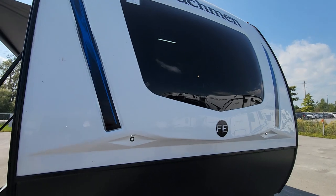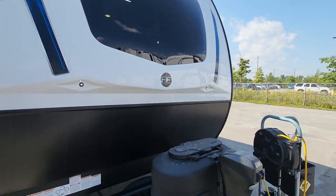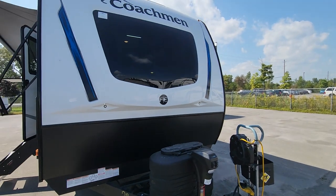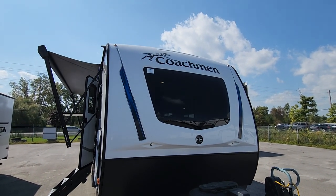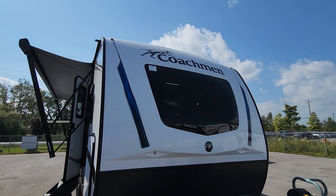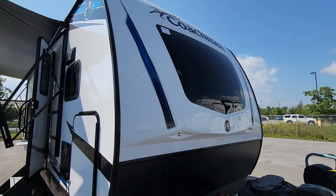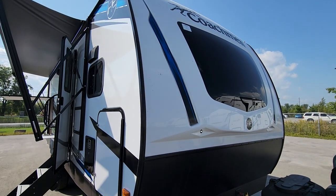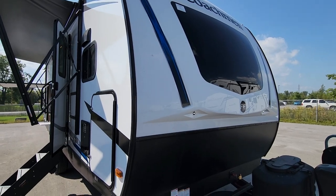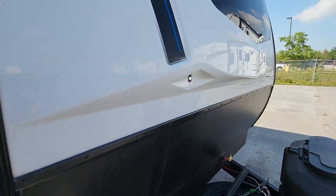We have a wonderfully redesigned front cap for 2024. You'll notice two great LED lights facing down toward the hitch area, which is exactly where you want them when hooking up or unhooking at night. There's a wonderful windshield that brings a ton of light into this front kitchen — a great feature on a cloudy day when you still want to cook a great meal together and enjoy a good view from the front.